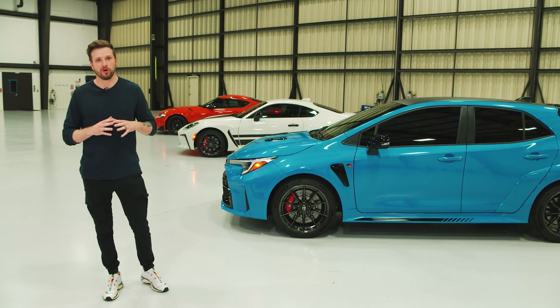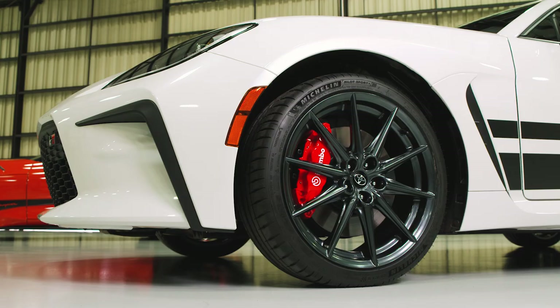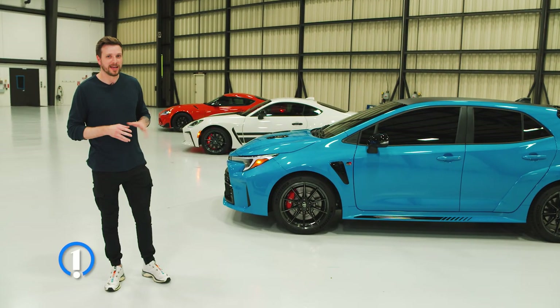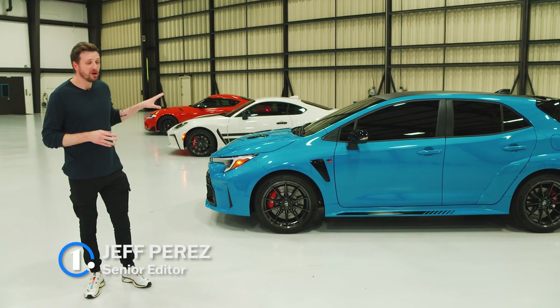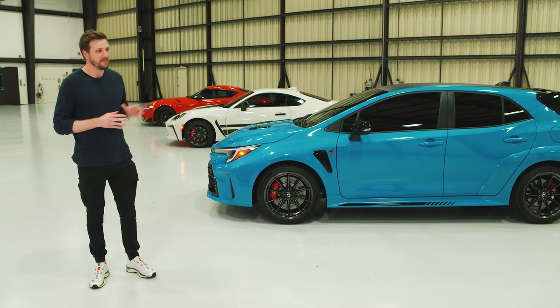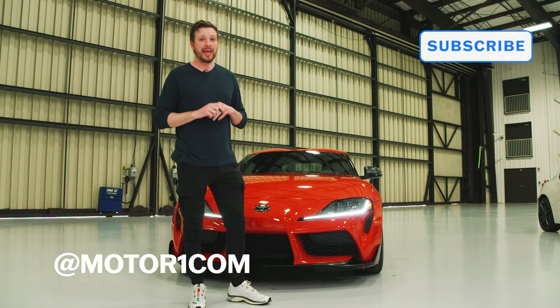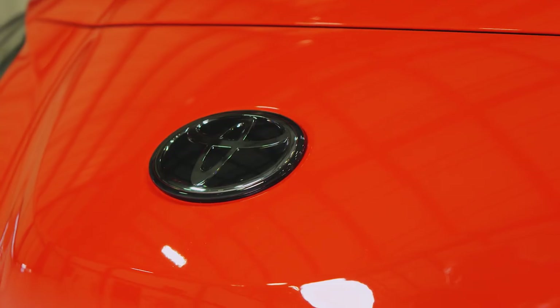Behind me are three very important members of the Toyota GR sports car family: the GR Corolla, the GR86, and of course the GR Supra. You probably noticed that these three cars look a little bit different than they have in the past. That's because all three of them have brand new special editions for 2024, including new paint, fancy graphics, and a few other features. Make sure to follow Motor1 on YouTube and social media at motor1.com. Now let's check it out — let's start with the Supra.